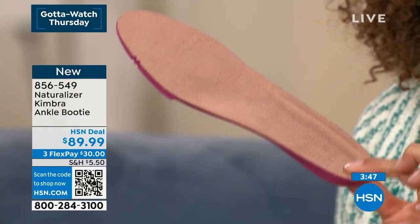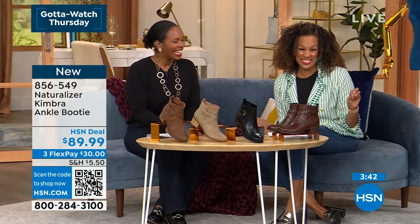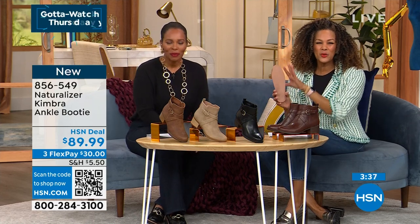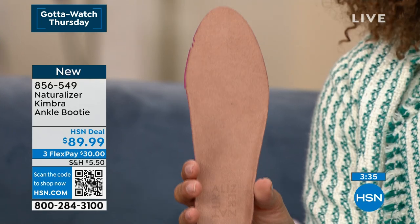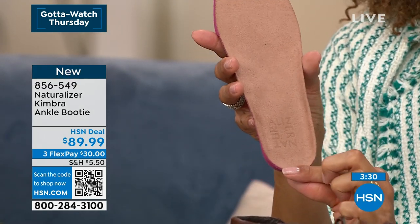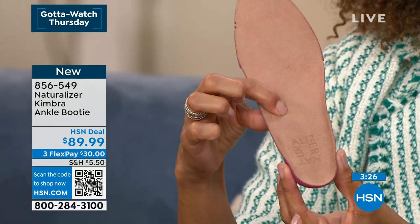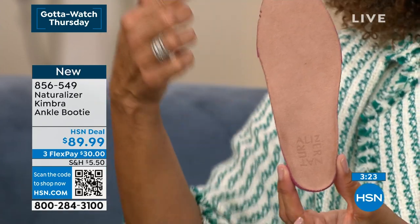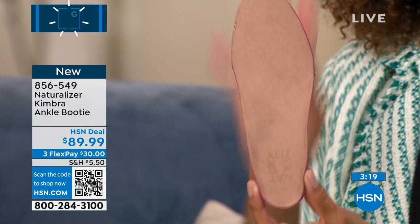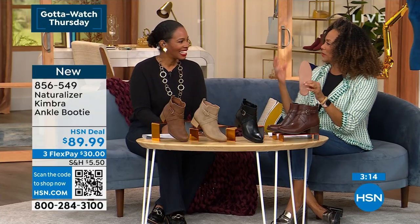We are known for our comfort. I pull the inside out to show you that beautiful heeled cup that's molded — the padding, arch support, and memory foam. It's called Contour Plus technology. People say 'I have a high arch' or 'I have a low arch' — guess what, that foam is going to feel so good the moment you slip in. And there's no break-in period.